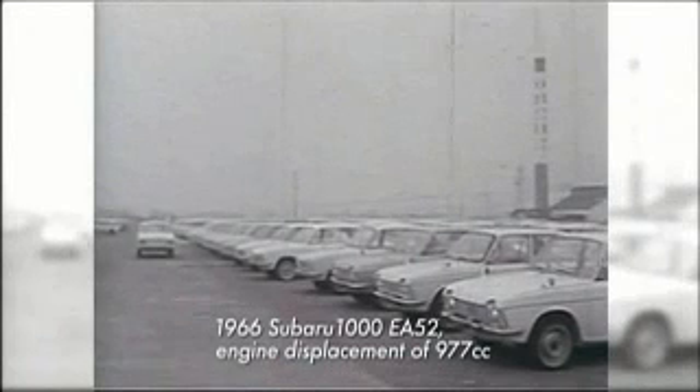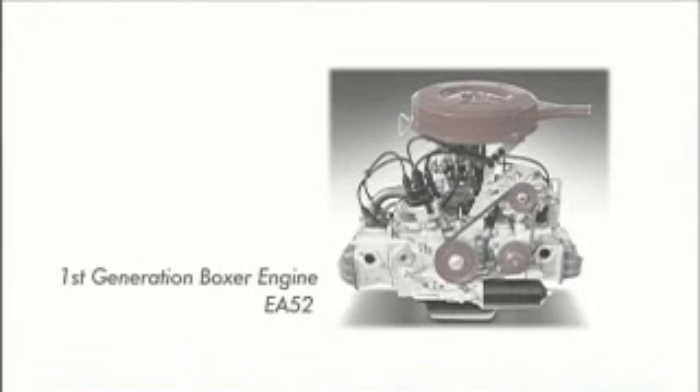The development of the first Japanese boxer engine was complete: the Subaru 1000. At the time, a longitudinal, horizontally-opposed front-wheel drive engine layout was a simply groundbreaking concept.